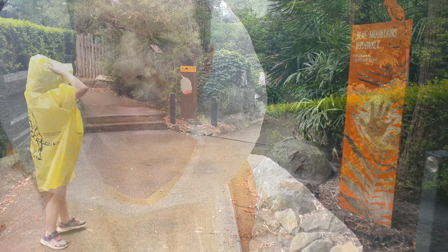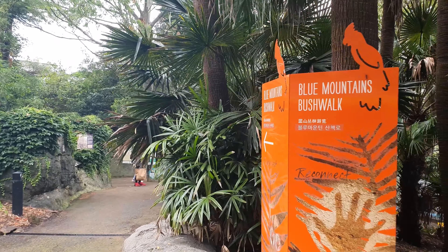It's actually raining now so ponchos are on and we're going to carry on for a bit longer. I think we're heading towards the kangaroos next and hopefully find some camels. This is the Blue Mountains Bushwalk.